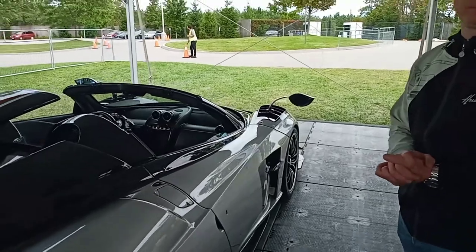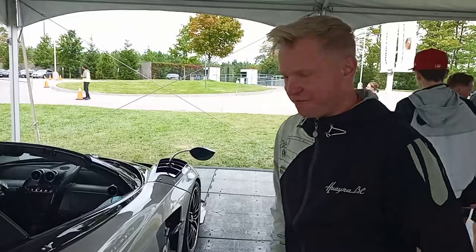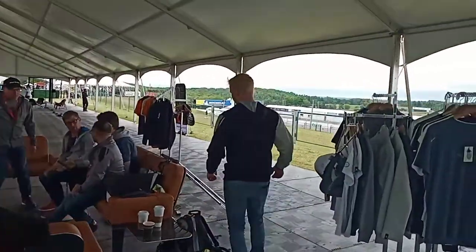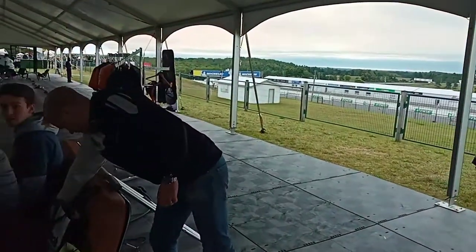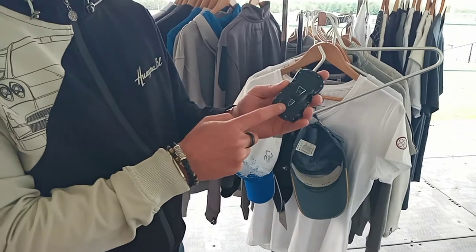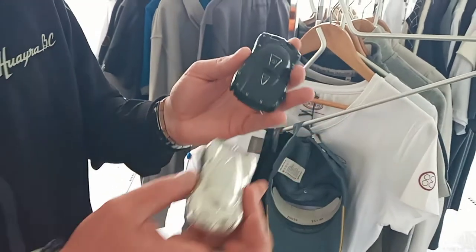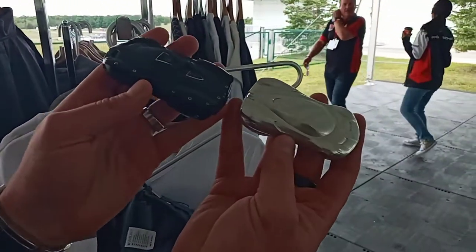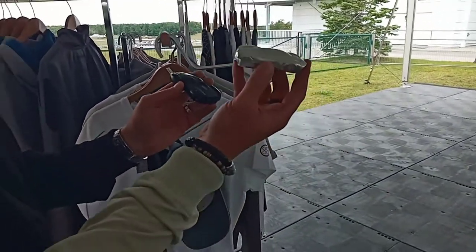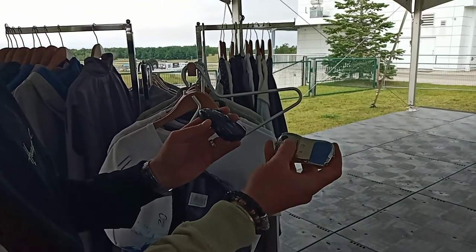Now, the keys are quite huge on this car — can you show us the key? You've got two keys. This one is for the Huayra Roadster. That looks like the car — it's almost like the original sketches from Horatio's initial drawings. That's so cool. It's cut out of a single block of aluminum, and then they integrate the rest of the key within that.